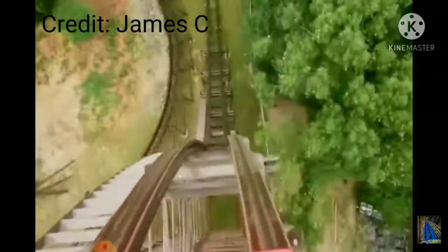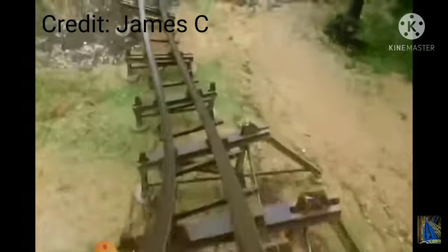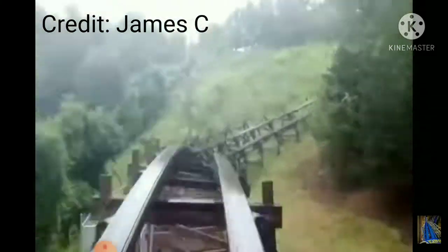Our next option is a ground-up RMC topper track coaster or hybrid coaster. Shown here is Outlaw Run at Silver Dollar City. Something like this would be a good option because Cedar Fair has worked with RMC, and I don't believe people who say Cedar Fair is done with RMC. However, I think this would actually be better suited for the Bat's plot of land instead of the Vortex plot of land.